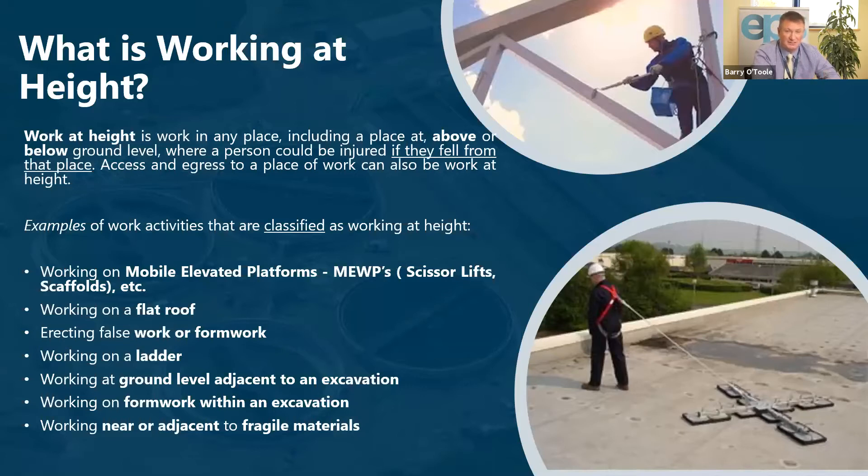Working at height is working in any place, including above or below ground level, where a person could be injured if they fall from that place. One thing we shouldn't forget is that access and egress to that place of work can also be working at height — meaning access via ladders or such like.